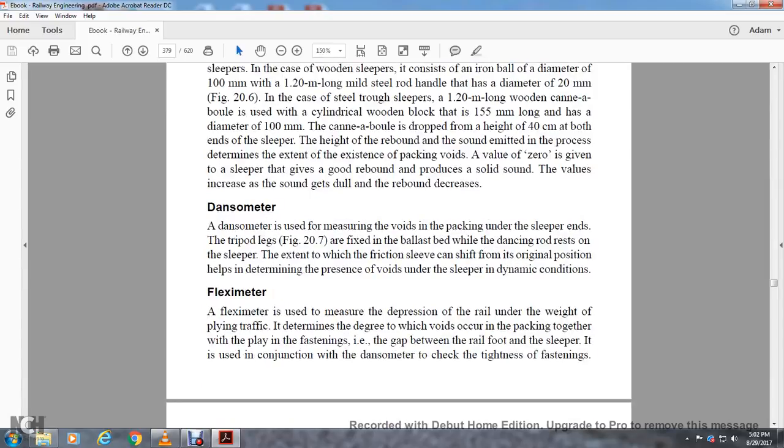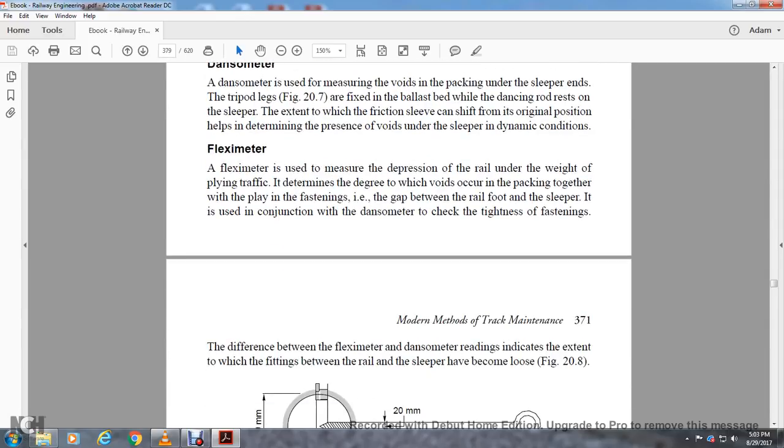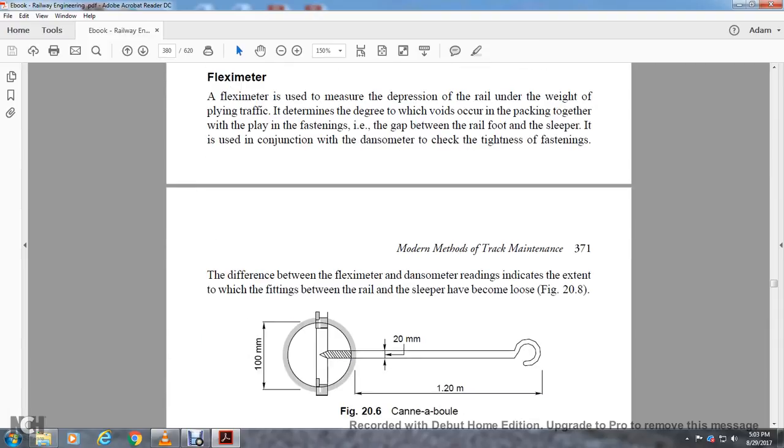The Dansometer is used for measuring voids in packing under the sleeper. The ends of the tripod legs are fixed to the ballast bed; a dancing rod rests on the sleeper. The extent of friction sleeve movement from its original position helps determine the pressure void under the sleeper under dynamic conditions. The Flexometer is used to measure the depression of the rail under the weight of passing traffic, determining the degree of void that will occur in the packing. Together with the fastings, the gap between the rail foot and the sleeper is used in conjunction with the dansometer to check the tightness of the fastenings. The difference between the flexometer and the dansometer readings indicates the extent to which the fittings between the rail and sleeper have become loose, as shown in Figure 20.8.